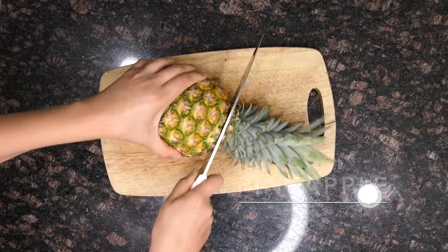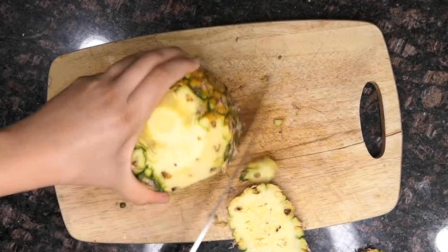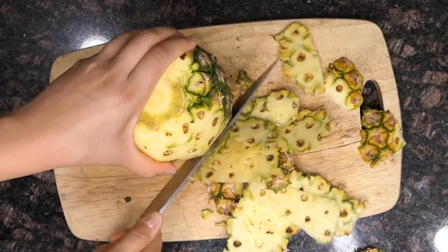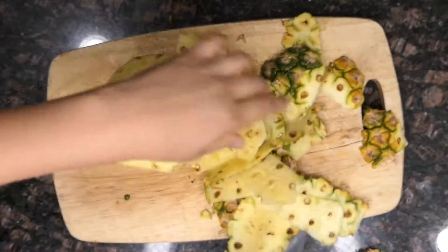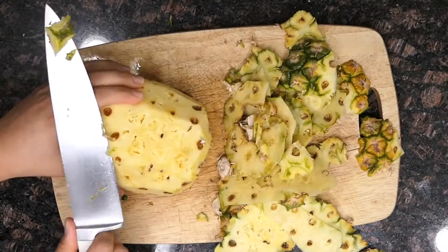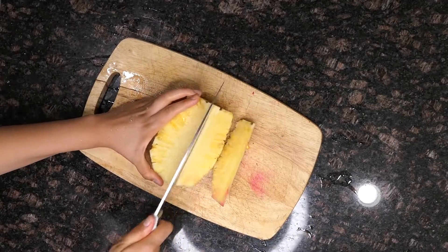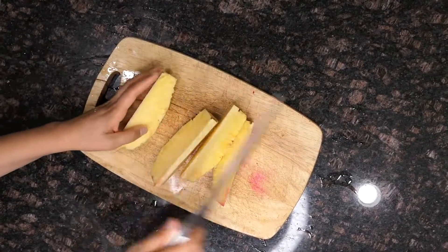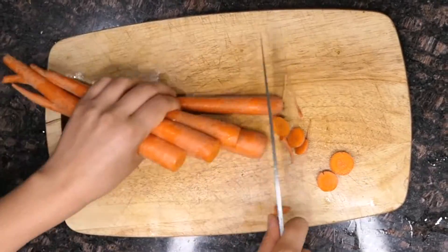We're going to start off by cutting our fruits and veggies, and while we do that let's talk about the health benefits of pineapple. It boosts your immunity, aids in digestion, reduces arthritis pain, strengthens your bones, reduces period cramps, and can help lower the risk of cancer. Pineapple also aids in weight loss, and it's delicious — so load up on the pineapple.